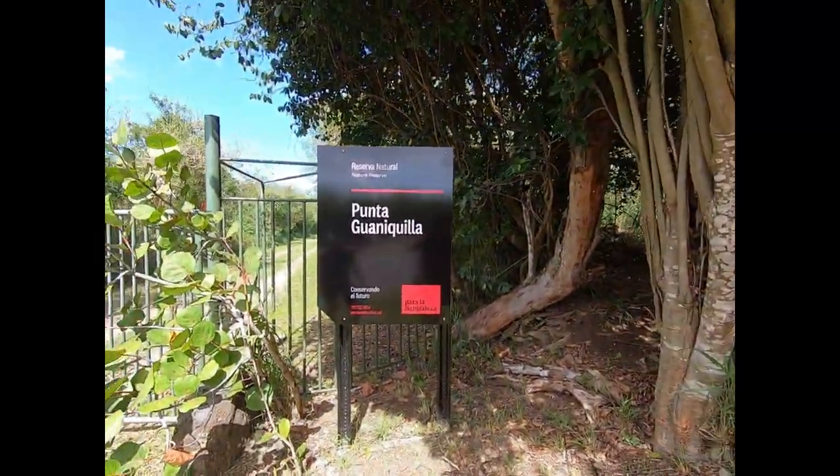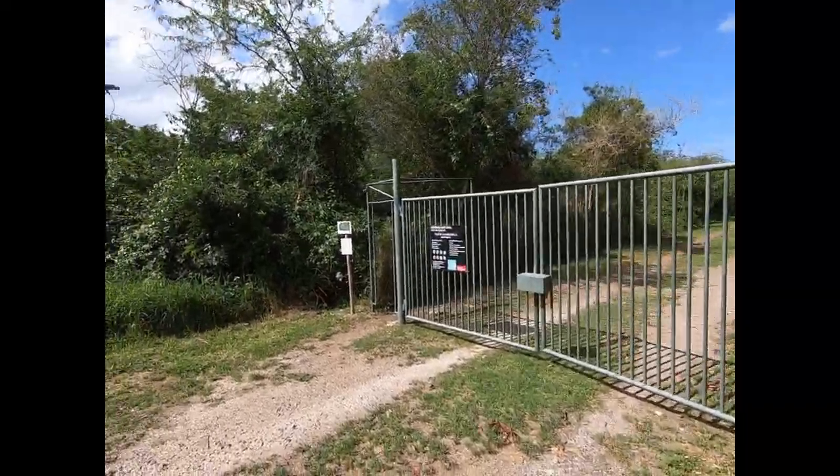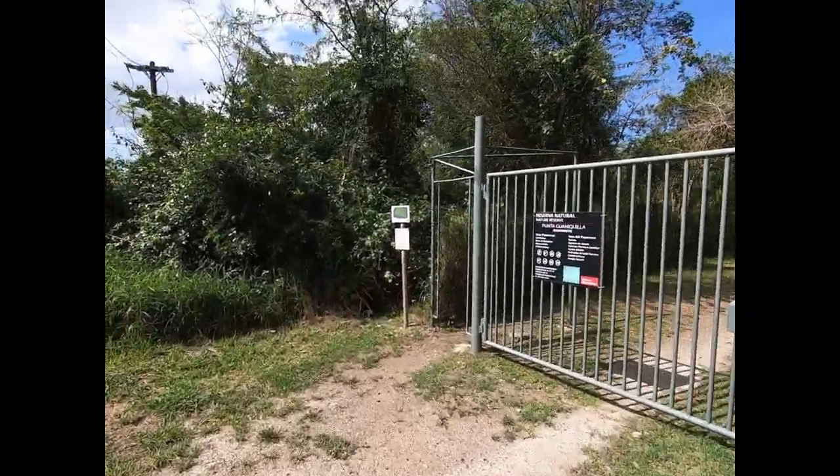My Spanish is terrible, but here it is — a little sign and the gate to prevent motor vehicles, just a little walkway for us. And so off we go.